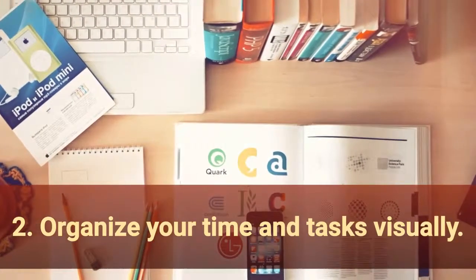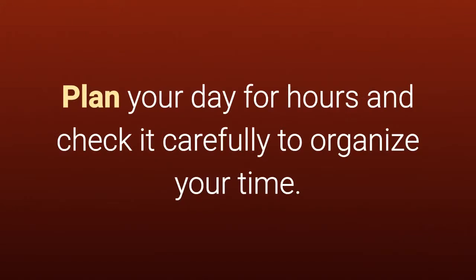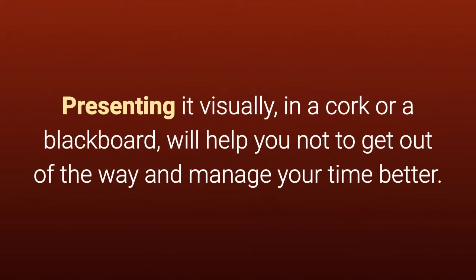2. Organize your time and tasks visually. Plan your day for hours and check it carefully to organize your time. Presenting it visually, in a cork or a blackboard, will help you not to get out of the way and manage your time better.